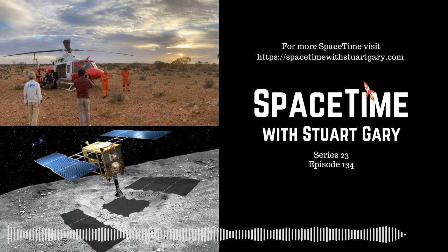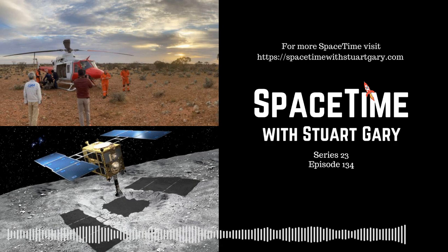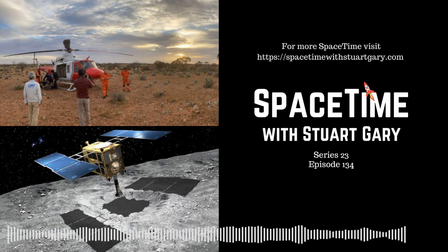Collecting material from deeper down inside the asteroid involved a far bigger impactor. That was fired by a small spacecraft deployed by the Hayabusa 2 mothership, which had moved to a safe location during the firing sequence and impact. The impactor excavated a huge crater 10 metres wide, exposing pristine material, which was then collected by Hayabusa 2. Its mission completed, Hayabusa 2 departed the asteroid in November 2019 for the 300 million kilometre journey back to Earth.